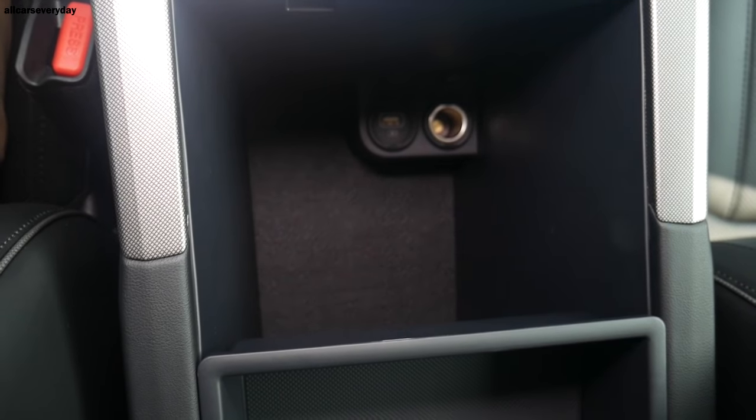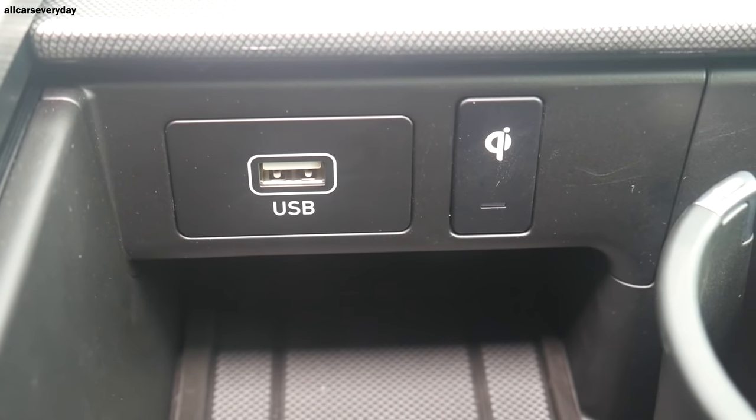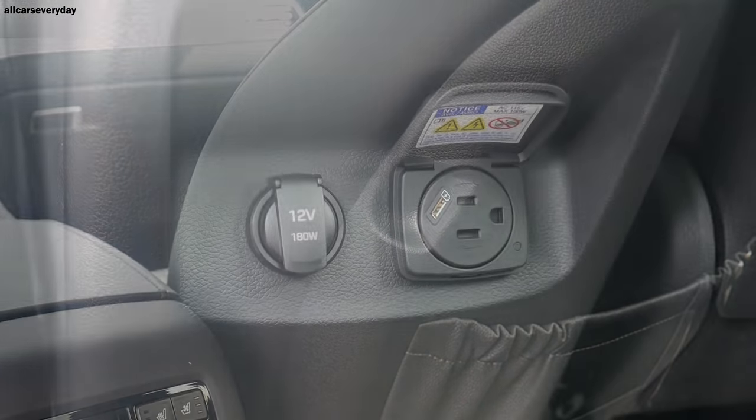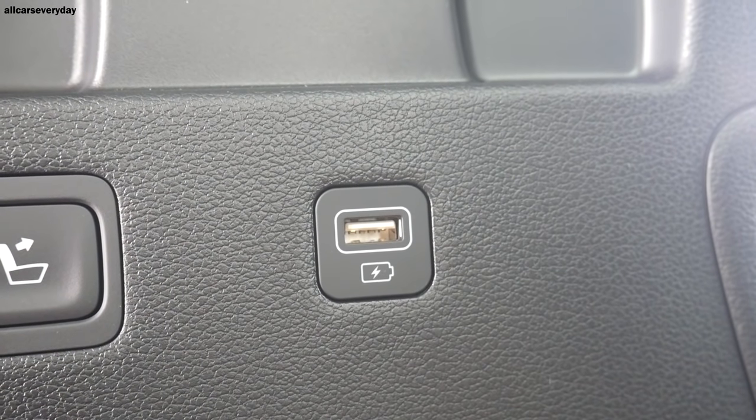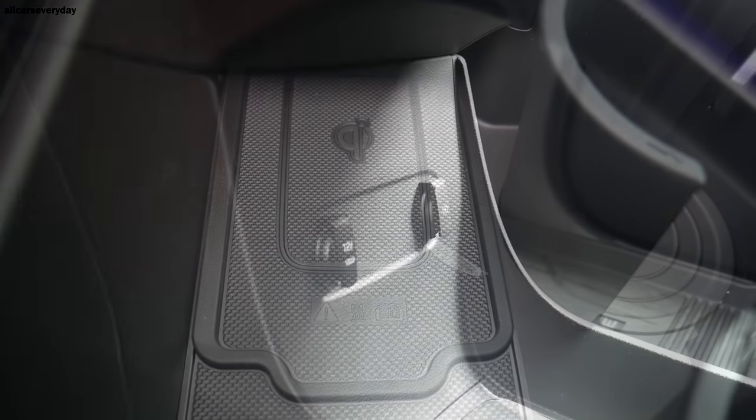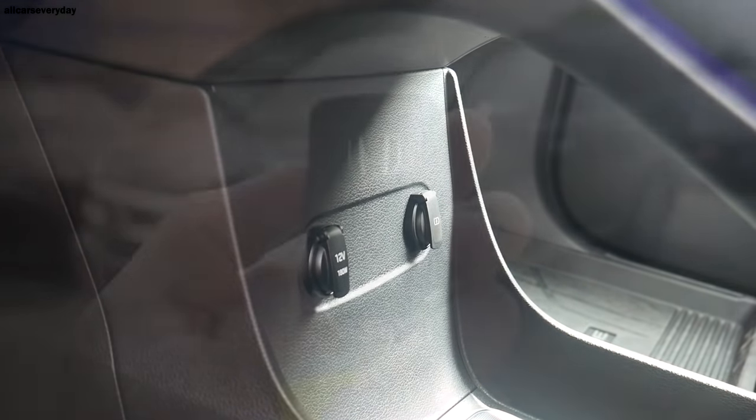There's dual-zone automatic climate control with second-row controls. The auto-dimming rearview mirror includes HomeLink. Charging options are plentiful: three front USB ports, two in both rear rows, a 12-volt outlet, a 115-volt house-style outlet, and a wireless charging pad. It would take actual talent for your phone to run out of juice in this SUV.